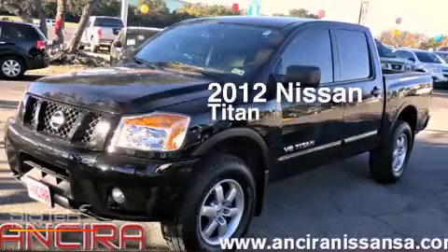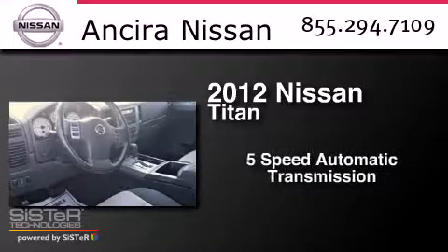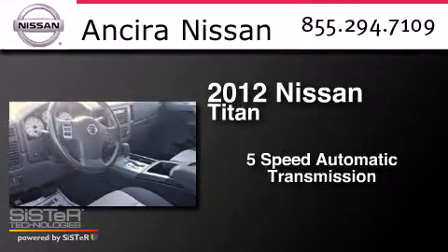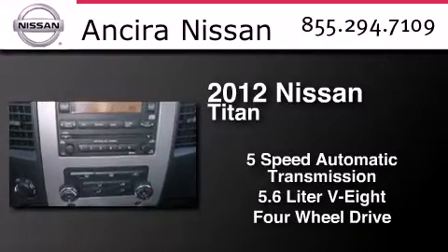This is a 2012 Nissan Titan. This truck has a 5-speed automatic transmission, a 5.6-liter V8, and the added safety and control of 4-wheel drive.